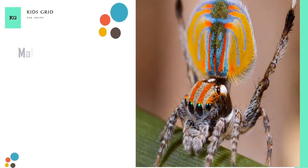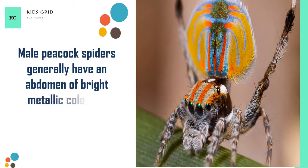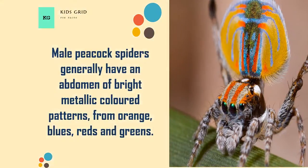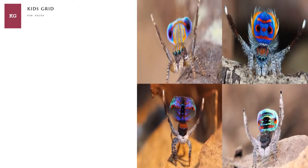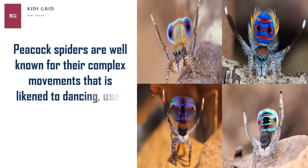Male peacock spiders generally have an abdomen of bright metallic colored patterns, from orange, blues, reds, and greens. Peacock spiders are well known for their complex movements that is likened to dancing, used by males to attract and court females.